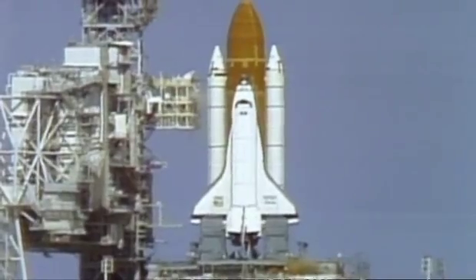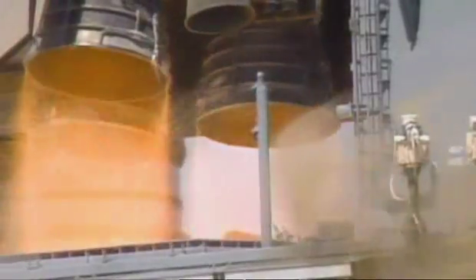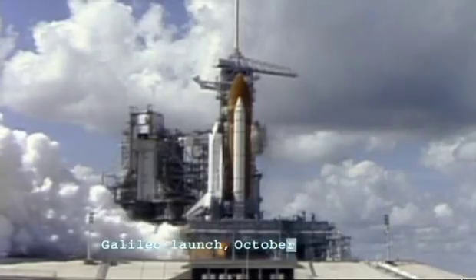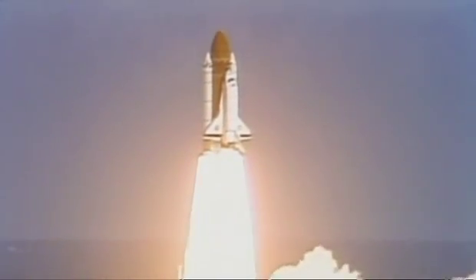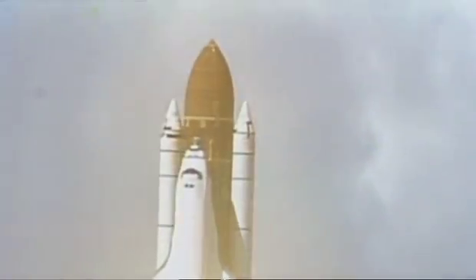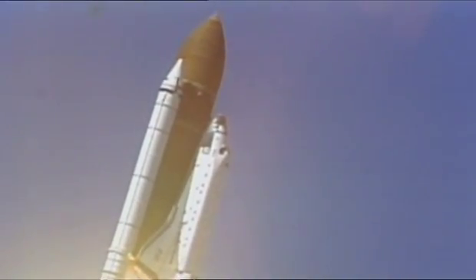Whilst the Voyagers carried on to Saturn, a new mission was being readied to return to the giant planet and its clutch of moons. We have ignition and liftoff of Atlantis and the Galileo spacecraft, bound for Jupiter. The mission was already running behind schedule when it was launched, and as Galileo headed for space, there were more setbacks waiting.